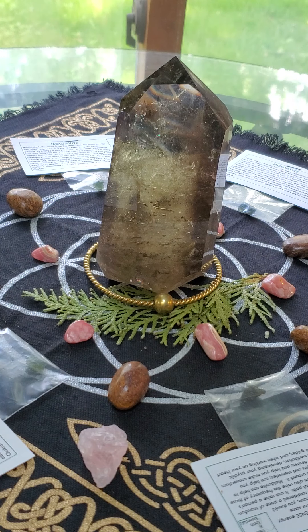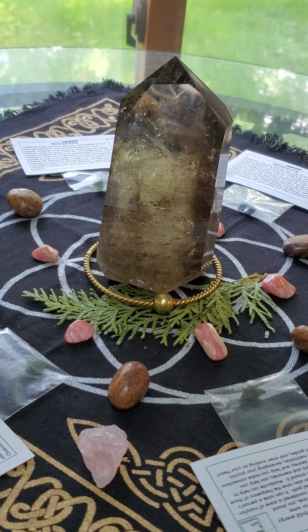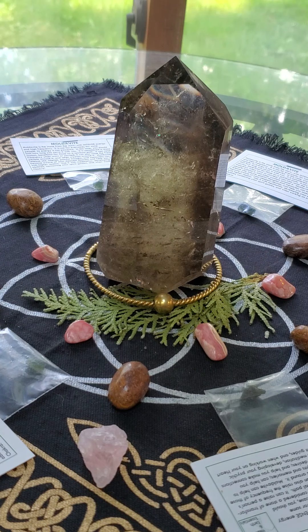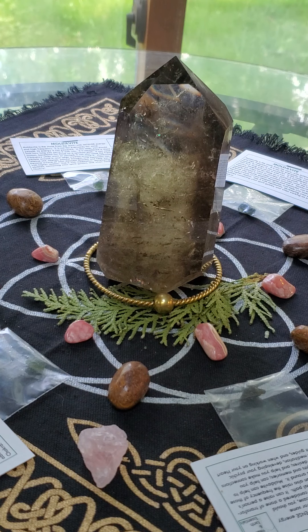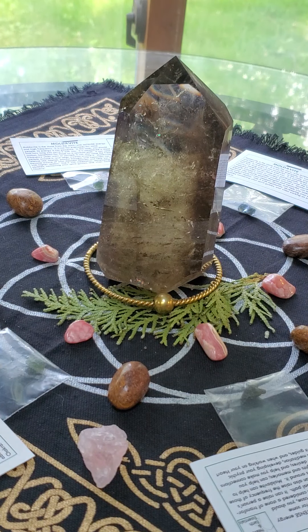Moldavite can help bring up deep emotions that require healing. All those emotions that we've stuffed down our whole lives — they need to come up and out and be dealt with, be healed, and be released. You don't need to carry that around anymore. The Moldavite is to bring those emotions up for healing.